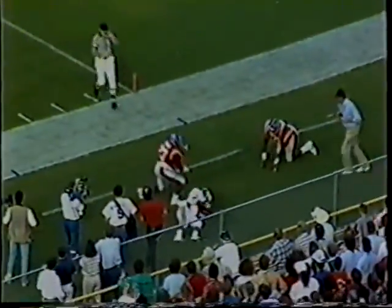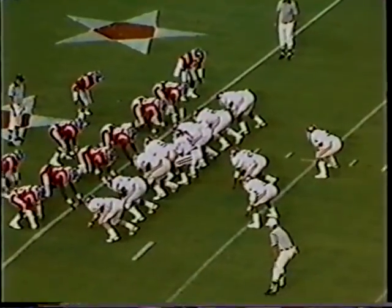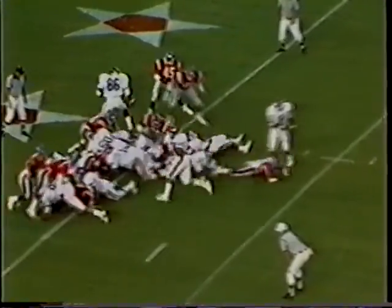The option comes right — the pitch man is covered. Thomas will keep it, turns the corner. He's got the first down up the sideline. Run out of bounds, knocked out of bounds at the eight-yard line. Arkansas has it third and goal from the one-yard line as we begin the second quarter.